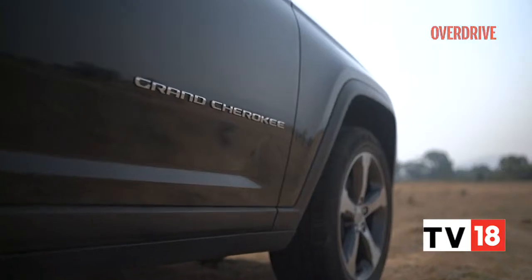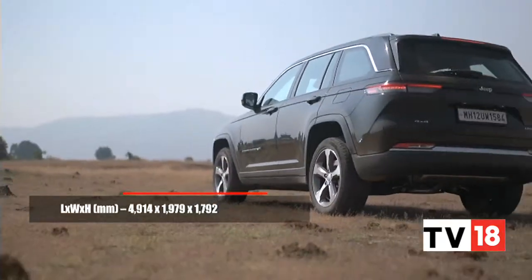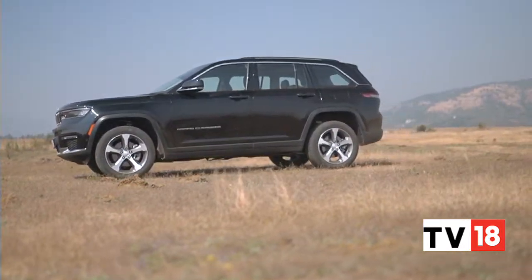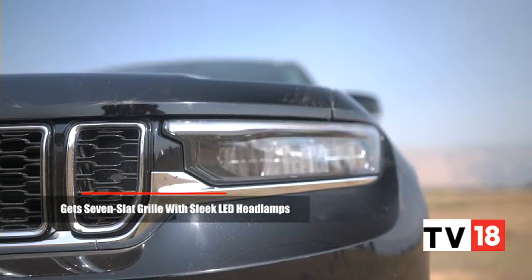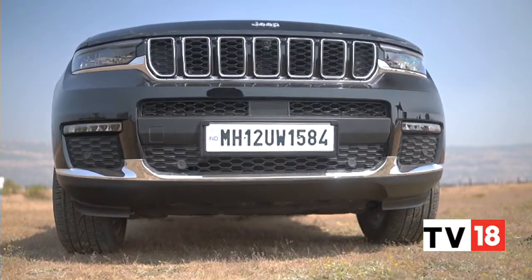Set your sights on the Jeep Grand Cherokee and the sheer mass of SUV in front of you is endearing in itself, although it's about as large as its competitors. So much of this sense comes from the blocky but still contemporary styling. Striking touches are the deep 7-slot grille over which the bulged bonnet folds in and the wide, slim LED headlamps. Contrasting with this is the big bumper that juts out with its simple but large openings.